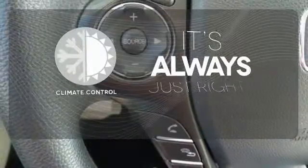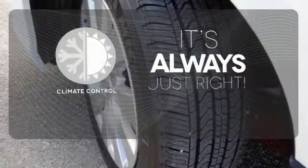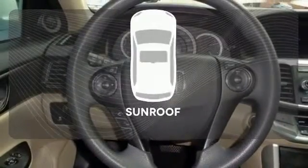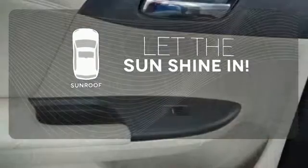Set it and forget it with the climate control. The backup camera gives you a clear picture of what is behind you. Let the sunshine and fresh air in with the sunroof.